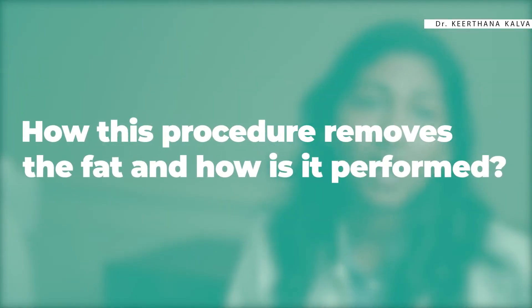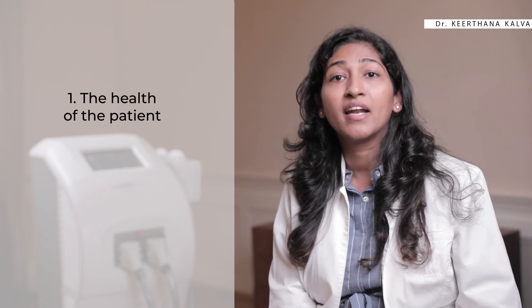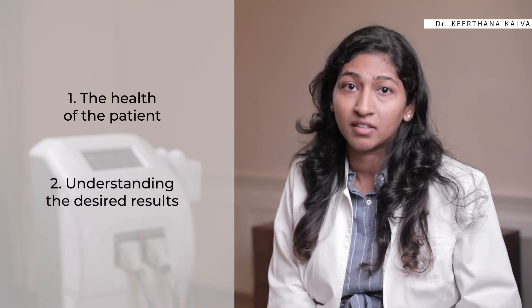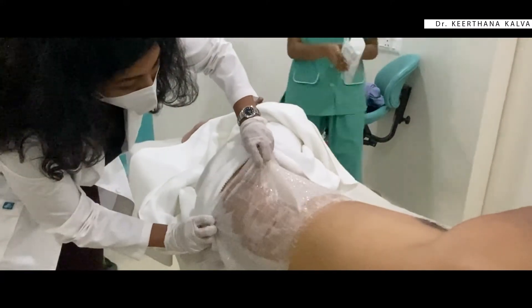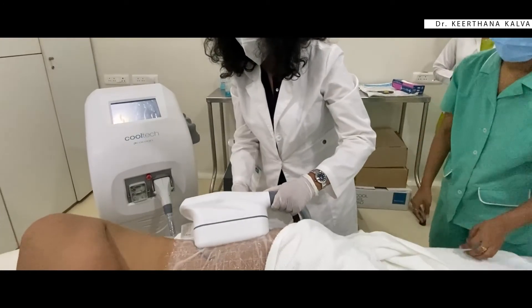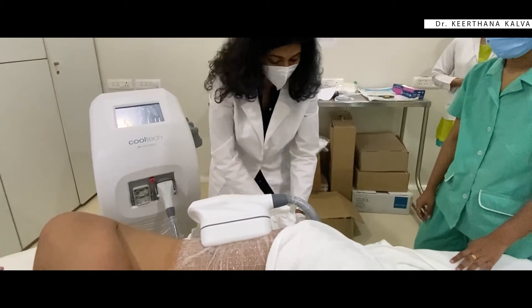Many patients ask how this procedure removes fat and how it is performed. We first check the health of the patient and understand their desired results. To perform the procedure, a handheld device is used. The device includes applicators that seem similar to the nozzle of a vacuum cleaner. In the first step, we apply a gel pad and the applicator to the targeted areas during the treatment. Then the applicator delivers controlled cooling to the targeted fat area of the body.